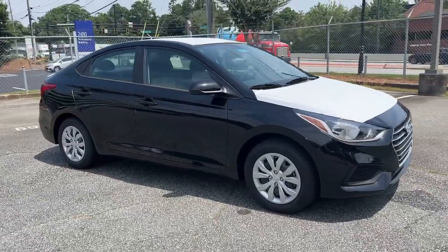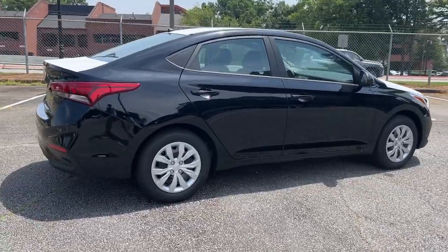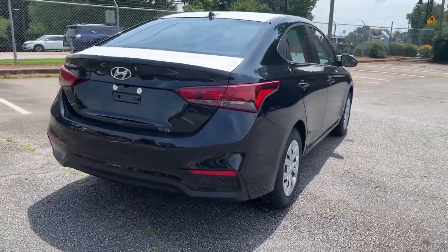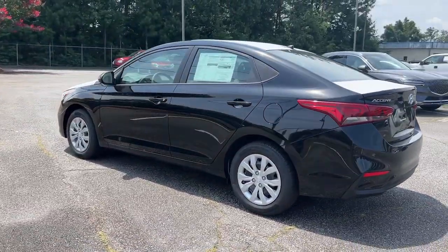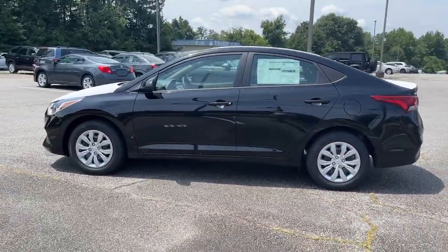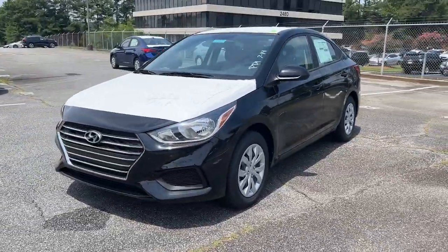You just found the 2022 Hyundai Accent. Give your daily drive an infusion of comfort, style, and connected tech in this value-minded Accent. This compact sedan gives you a well-built spacious cabin, lively ride, touchscreen infotainment, fuel efficiency, and advanced safety features.